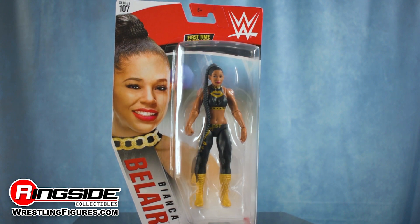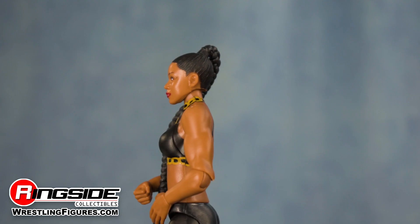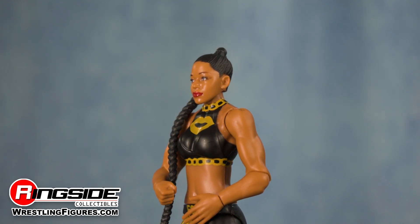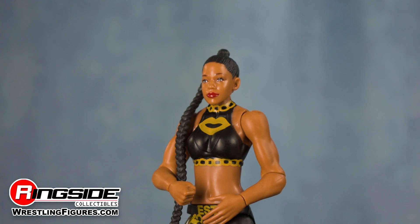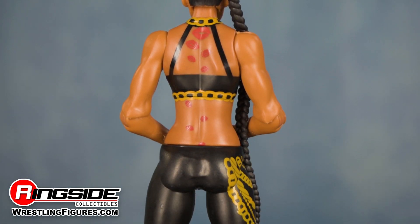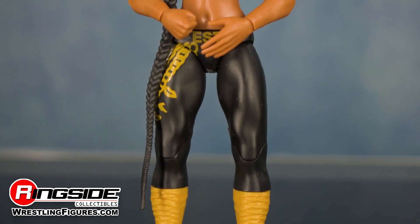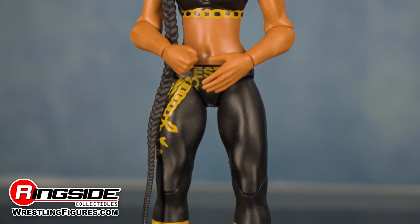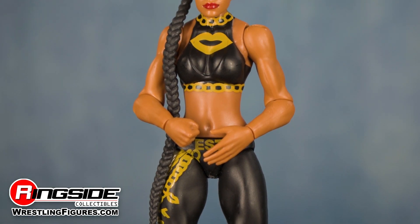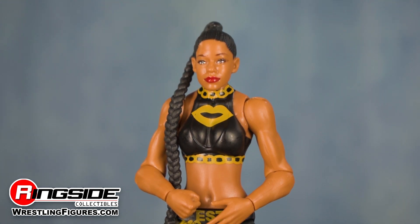The EST of NXT makes an impressive debut with her first time in the line figure from Mattel. Belair makes one heck of a first impression with an accurate head scan that features vibrant red lipstick and her signature full body length braid that she uses in Indiana Jones style fashion to bring her opponents to their knees. The glitz and glamour superstar is outfitted in NXT themed gold and black attire featuring a pair of lips and gold chains on her top, while her tights come printed with chains and her EST moniker.